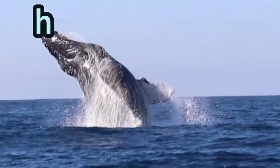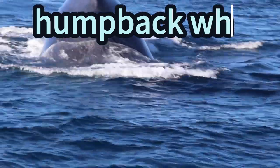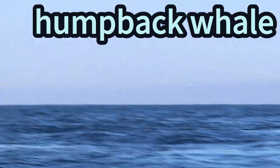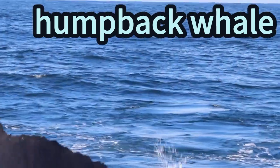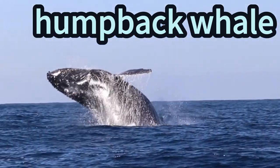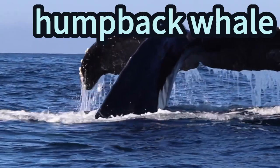Humpback whale! Humpback whales are huge and amazing ocean giants. They're like gentle giants with a big hump on their back, just like a mountain in the sea. Humpbacks love to sing songs that travel through the water. They jump high out of the waves and splash down with a big whoosh. Their tails are like giant flippy-floppy fans!